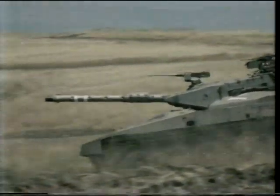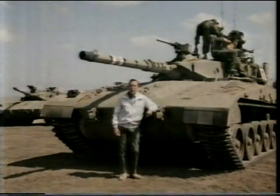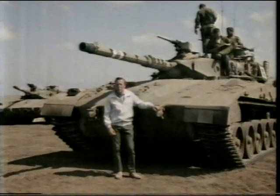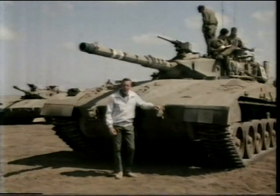On today's battlefields, like here in Israel on the Golan Heights, modern cavalrymen ride to the charge on tracks behind cannon and armor. Here on this Merkava, the Hebrew word for chariot, you can clearly see the three principles that have been fundamental to the concept of the tank from the beginning: protection, firepower, and mobility.